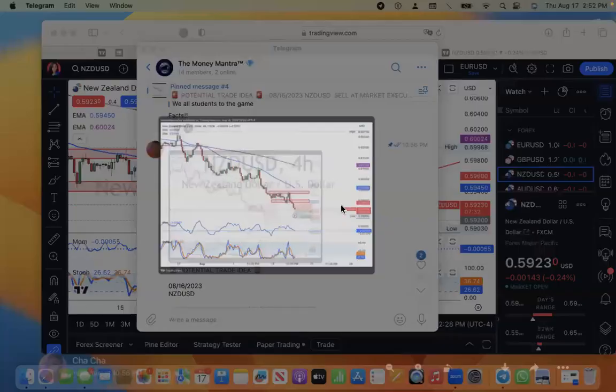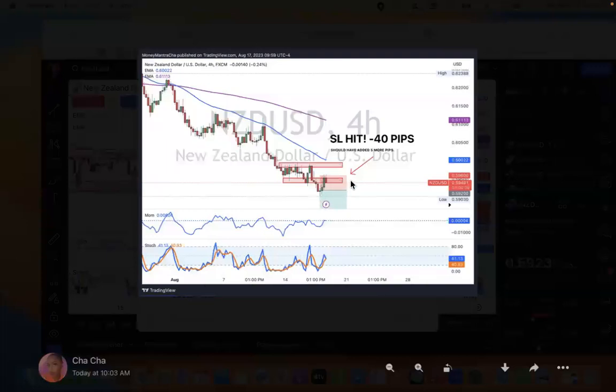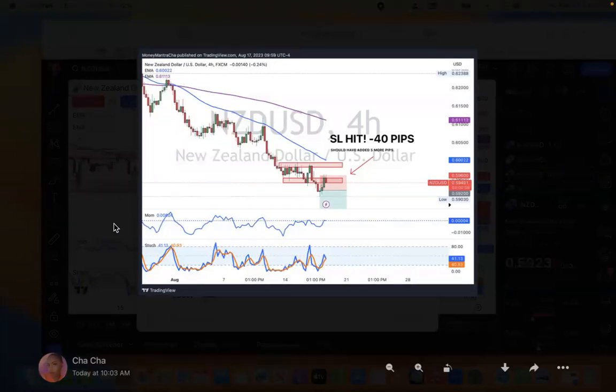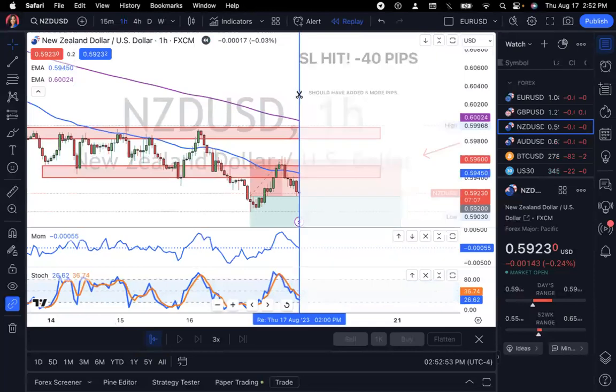I'm going to let you guys know why I decided to take this trade. I was a little disappointed to find out when I woke up this morning that this trade had actually hit stop loss by three tiny little pips. My stop loss was at 0.59600 and the market actually got up to 0.59630. So I'm going to show you guys why I decided to take this trade and then we're going to look at how the trade actually played out.